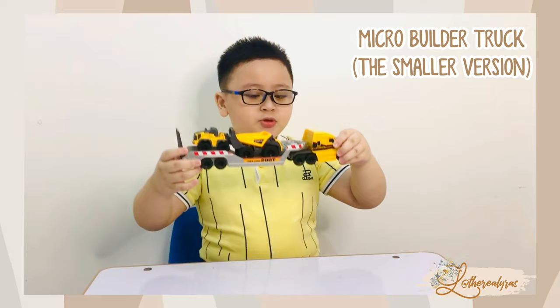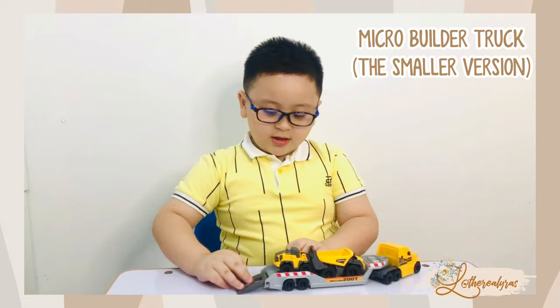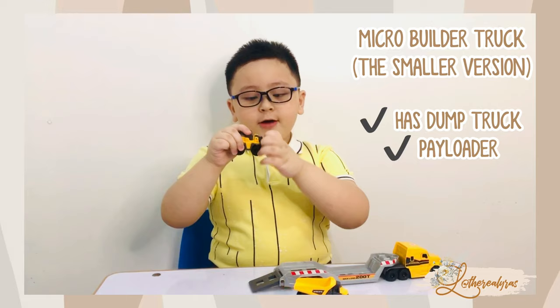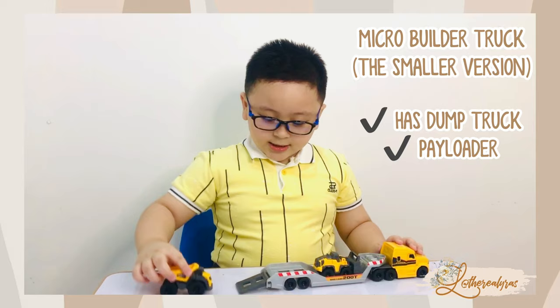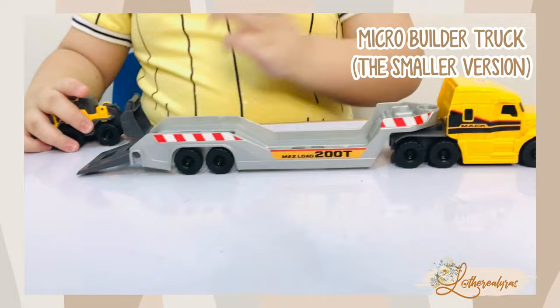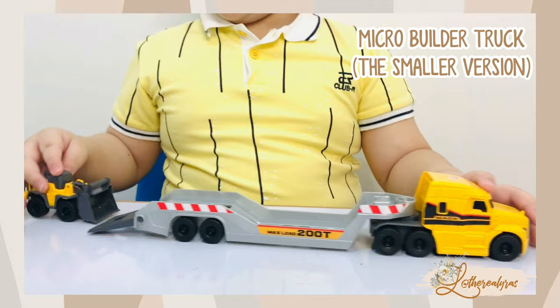Micro builder truck. Watch this — the ramp goes properly, and the micro builder truck has two vehicles: a dump truck and a pair loader. And also, you can load those inside the micro builder truck. Look at this — it doesn't have a button, so it doesn't make lights and sounds.